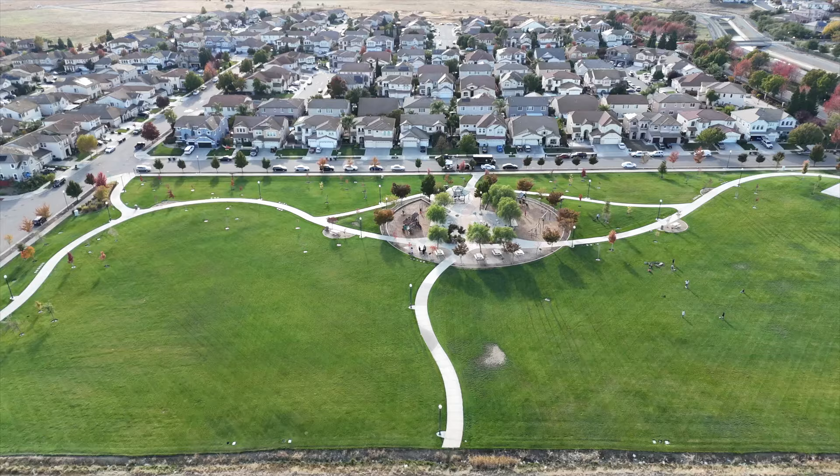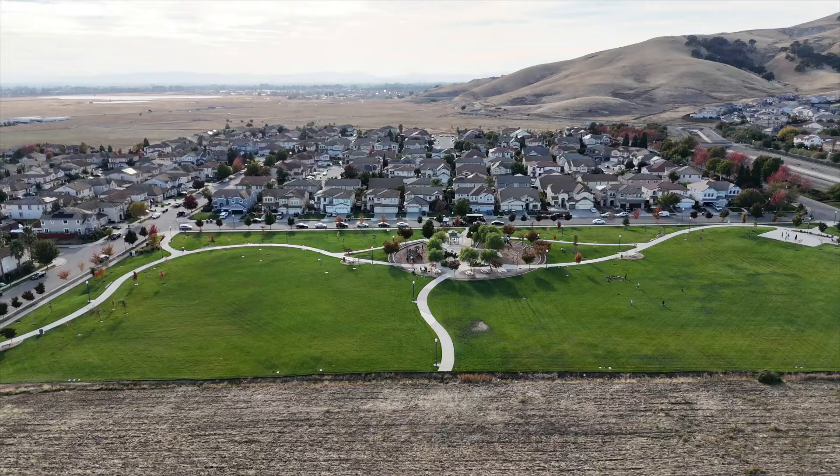If you're thinking about going to Fairfield, California, you're going to want to watch this video. We are in beautiful Gold Ridge in Fairfield, California. We're going to cover everything you need to know about this neighborhood, from the home features to the neighborhood to what you can expect on the inside and outside of these homes, and of course, the price.